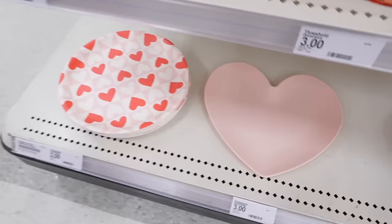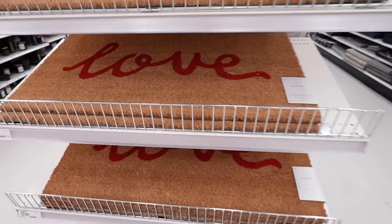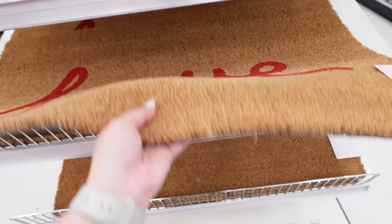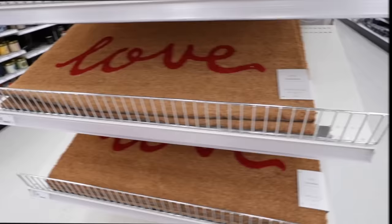There's another mug that says 'Love You' on the inside. Valentine's Day doormats are here from Threshold — these are $13. This one's very simple, just says 'Love' in red. There are a lot of really cute ones — I'll show you the rest. That's the classic doormat price, super cute and very simple.